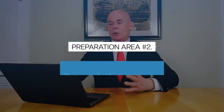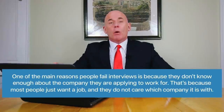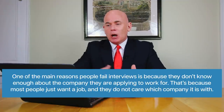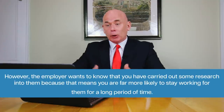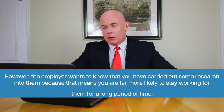Preparation area number two is to make sure you research the company before your interview. One of the main reasons people fail interviews is because they don't know enough about the company they're applying to. Most people just want a job and don't care which company it's with. However, the employer wants to know you've done research because that means you're far more likely to stay working for them long-term. In the next section I'll tell you how to research any company in less than five minutes.